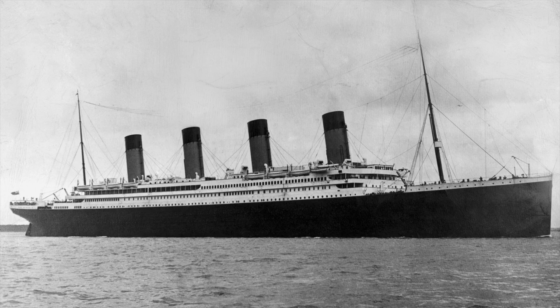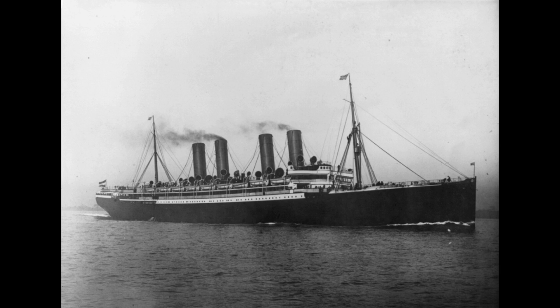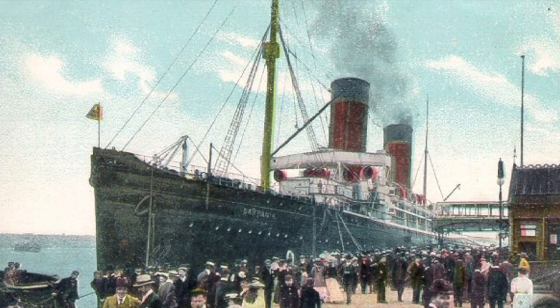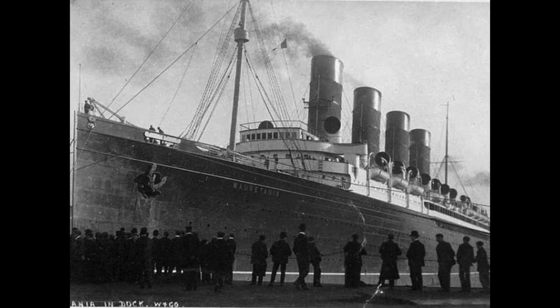Before I explain the purpose of the Titanic's fourth funnel, let's first discuss why the Titanic even had four funnels in the first place. Believe it or not, when they were first designing the Titanic, early concepts depicted the ship with only three funnels. However, before the White Star Line finalized that design, they took a look at their competition ships — more specifically the Kaiser Wilhelm der Grosse, the Cunard Line's Lusitania and Mauretania, and some other ships within these companies.